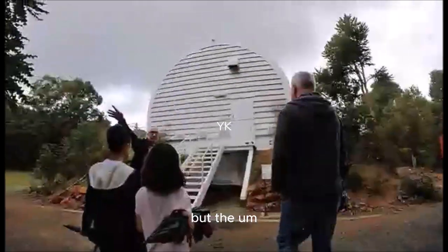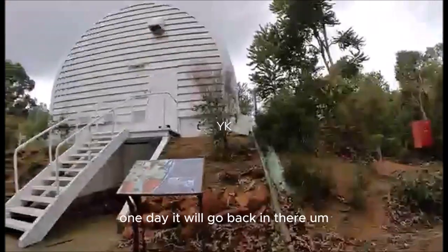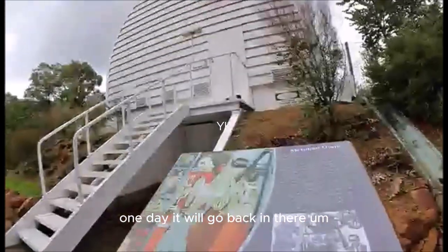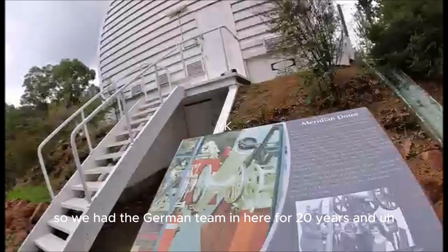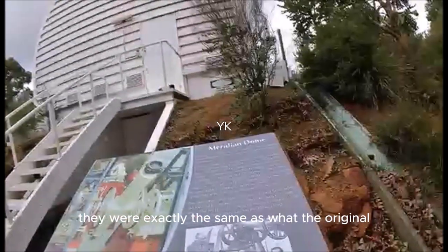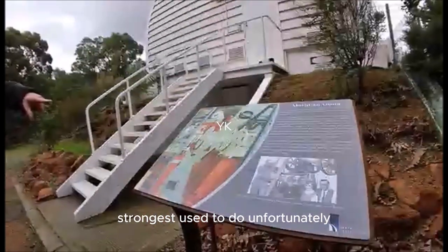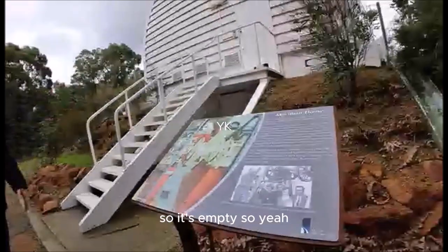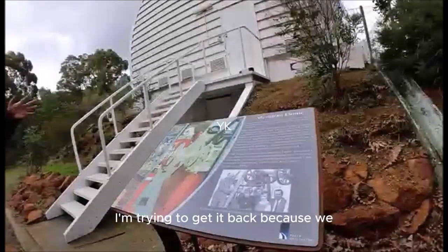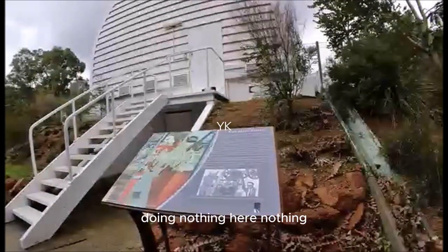The telescope you saw in the foyer was sat in here. One day it'll go back in there, but this one is actually a German one — we had a German team in here for 20 years doing exactly the same work as the original astronomers used to do. Unfortunately they took the telescope back with them to Germany. We're trying to get it back because we know it's sitting in a cellar somewhere in one of the institutions, doing nothing.